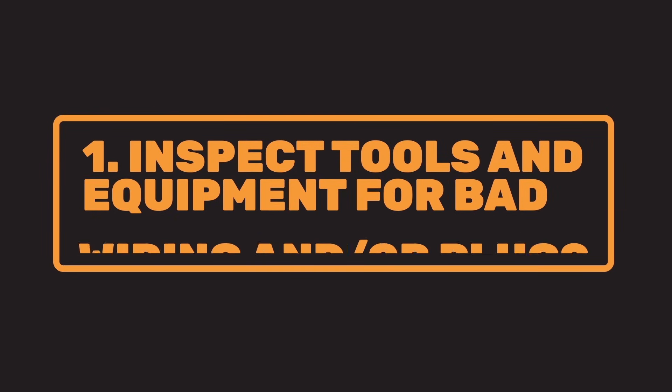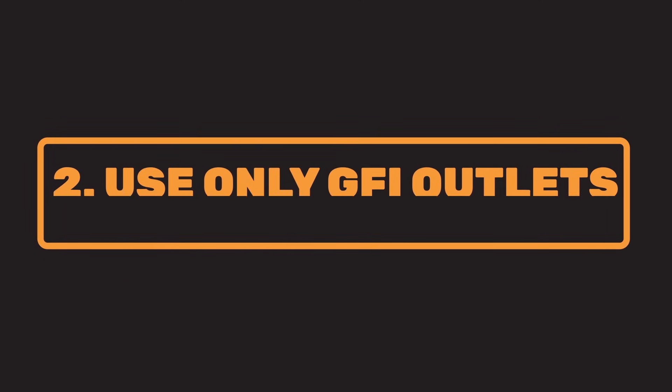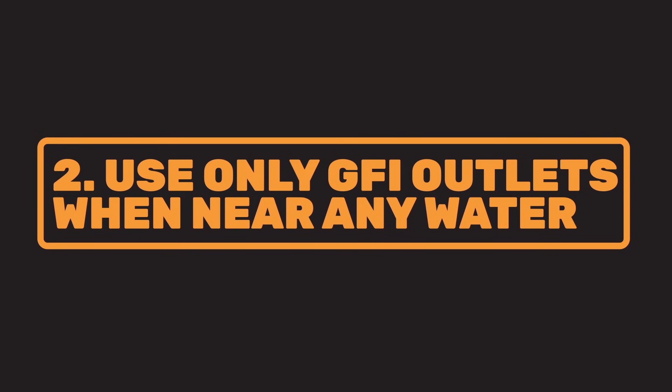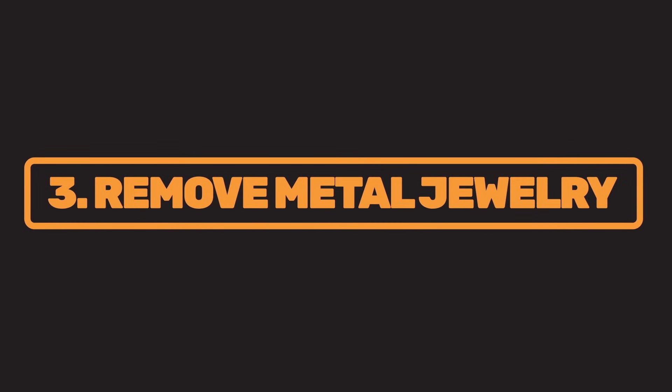Let's go over what we learned about electrical safety. One: inspect any electrical tool or machinery for broken or frayed wiring before you use it, and make sure the third or ground prong on any plug is intact. Two: any electrical outlet within six feet of water must be a GFI type outlet. Three: remove any metal jewelry or accessory that can conduct electricity.